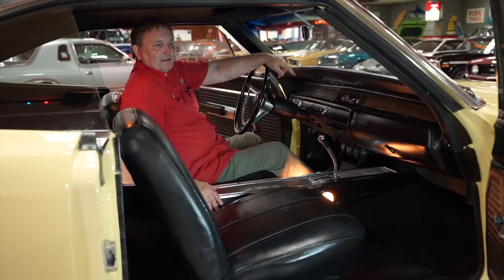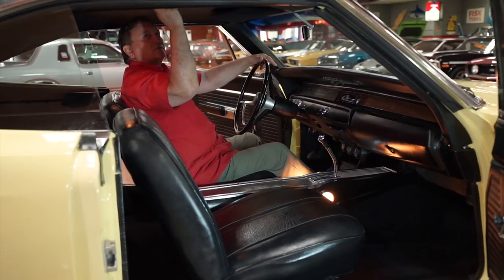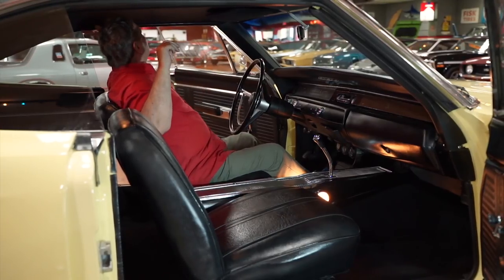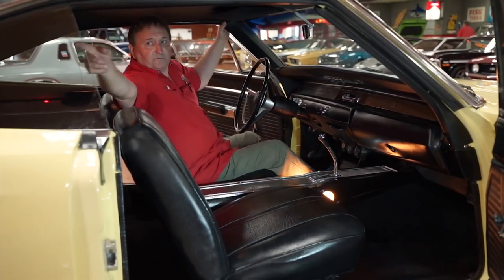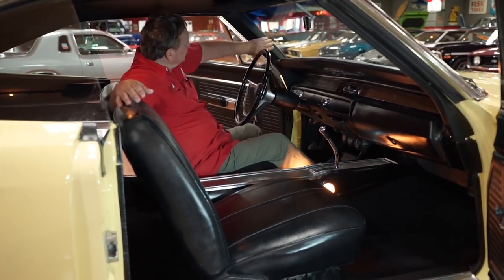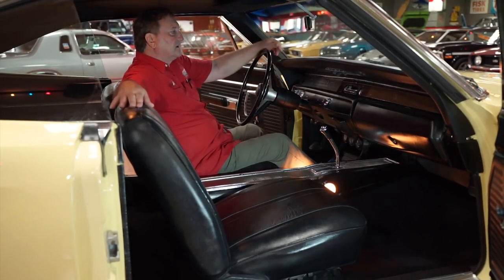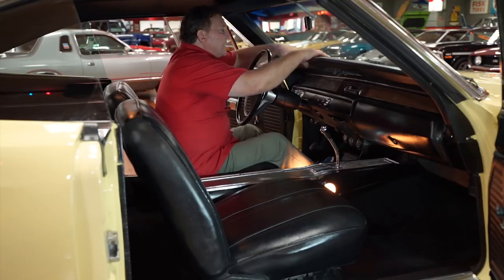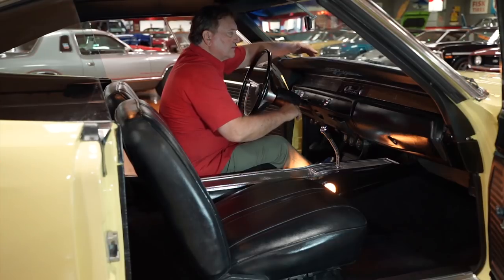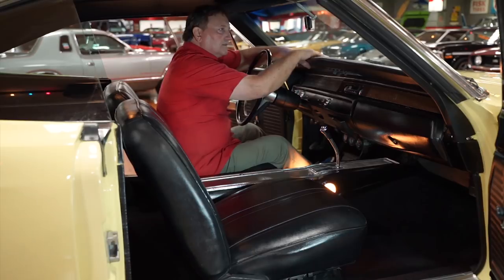Interior of our 68 Plymouth GTX. Headliner — just nice and tight, just the way it should be. Dome light still functioning. Trim around the base of the headliner is nice and tight. The panels on the front that transition down along the A pillars are really nice, not all deteriorated. Dash pad needs glued down a little bit right there — it's starting to come up a little bit, but the pad itself is nice with no cracks or marks.